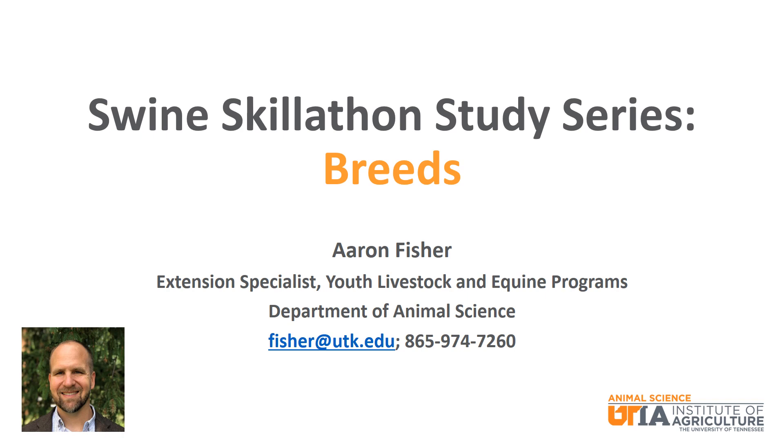We will talk about several popular breeds in the United States and how they are classified, where they are from, and the important qualities that each bring to the swine industry.